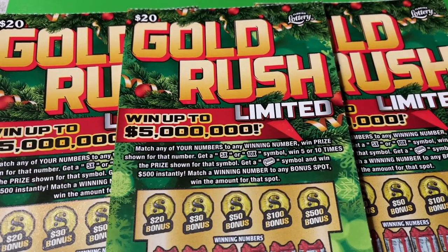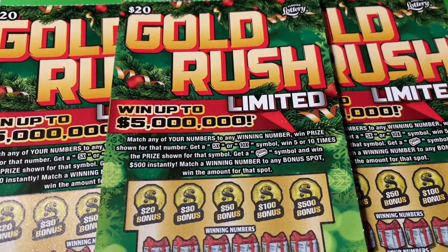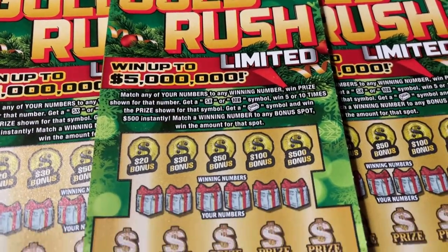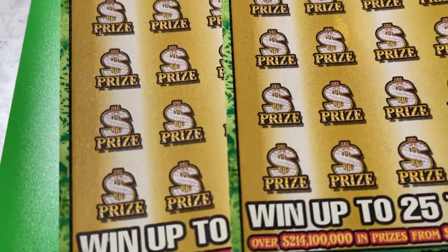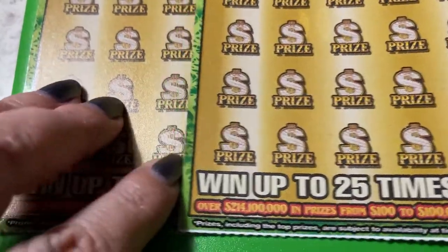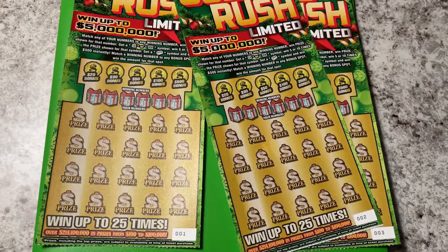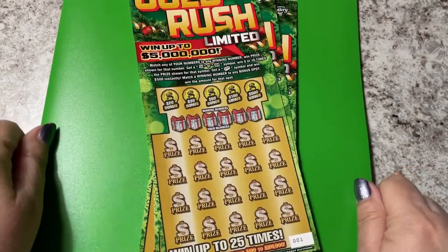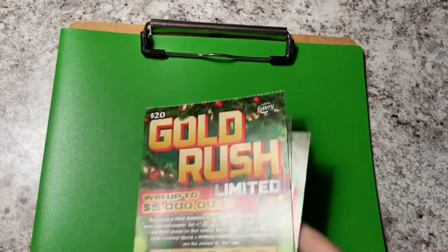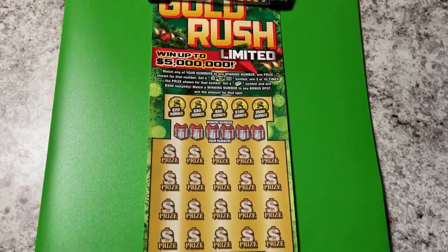Hi guys, look at what we're playing today — the Christmas edition, Gold Rush Limited. I have three tickets today. You can see two and three, and under there should be number one. Let's play. Get out your tickets. It's time to scratch. We are going to be looking for that jackpot. Do you think we can find it? I hope so. I've got them on the clipboard. Let's go.